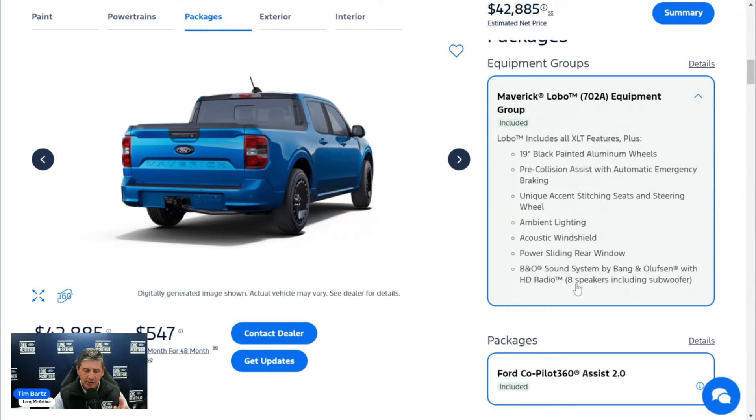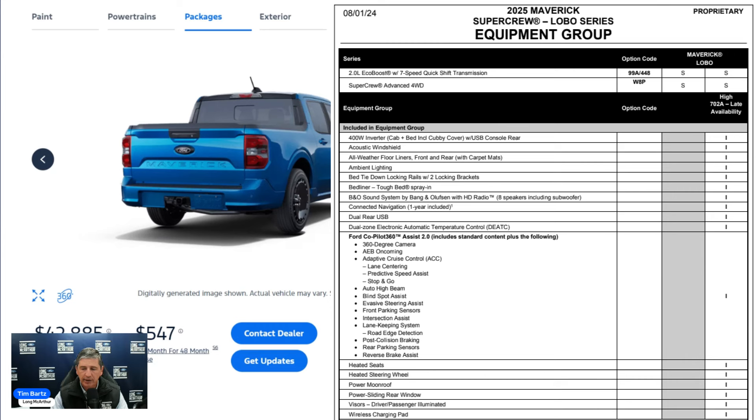On the order guide, there's a column grayed out and a column with a bunch of 'I's — those mean features included in that equipment group. The 402A won't include those features. I like to call the 402A the 'Lobo XLT' — it's going to have XLT-type equipment, whereas the 702A has Lariat-type features. But regardless of whether you get 402A or 702A, you still get those nice leather seats with blue specs, the Lobo etching, and unique accent stitching.